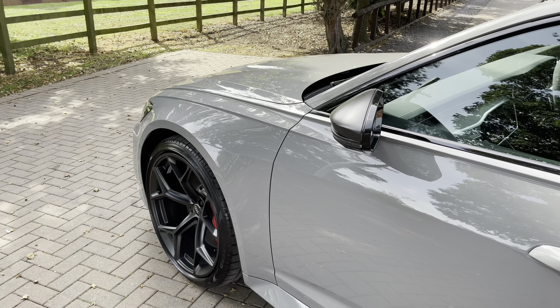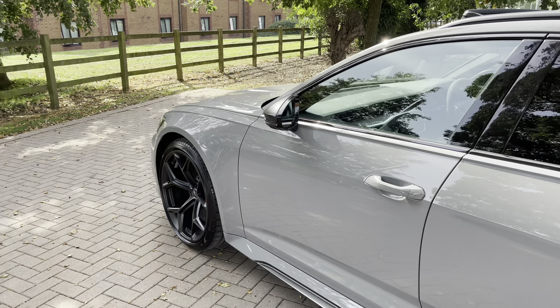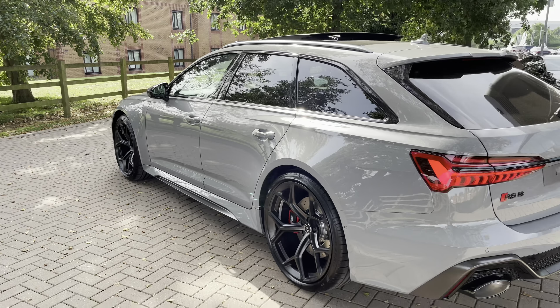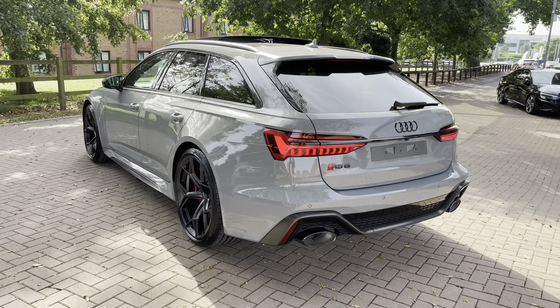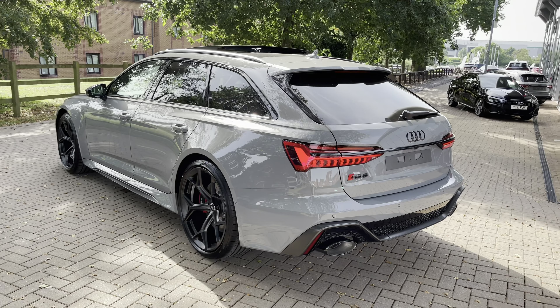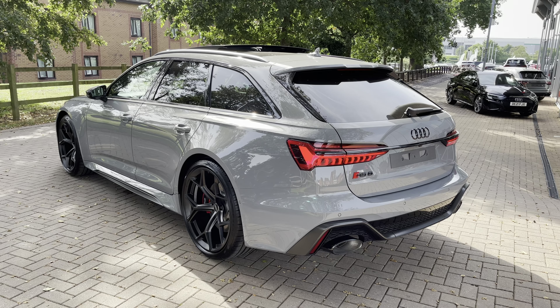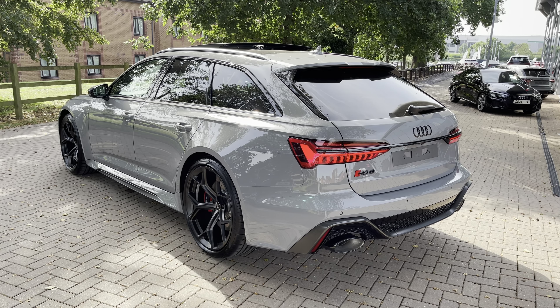Before the vehicle is handed over to you it will have undergone a full pre-delivery inspection to ensure it is up to Audi's exacting standards. From the 630 PS V8 engine you can expect a 0-62mph time of approximately 3.4 seconds, going on to a top speed of 174mph - plenty quick enough.